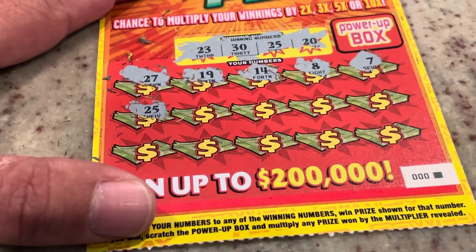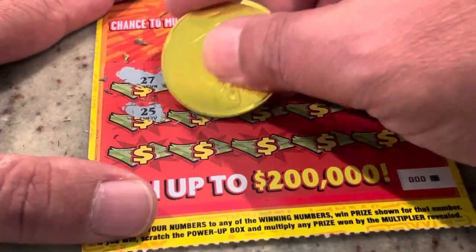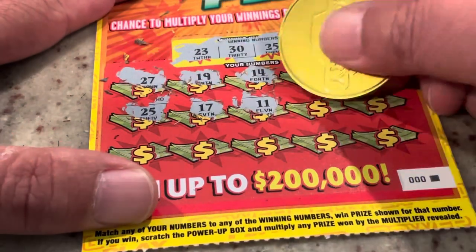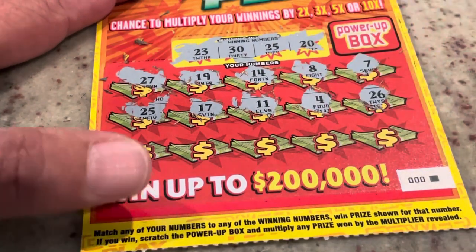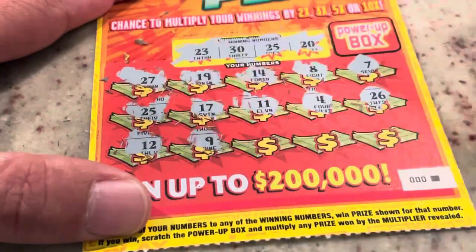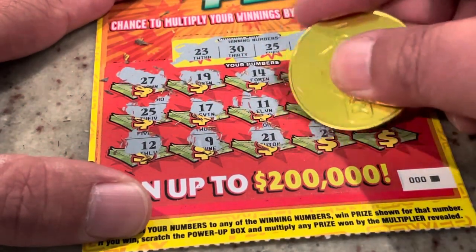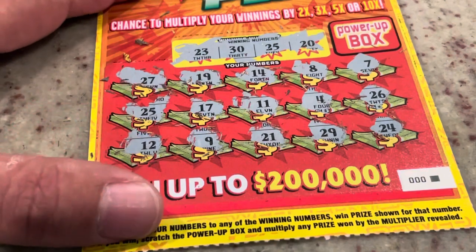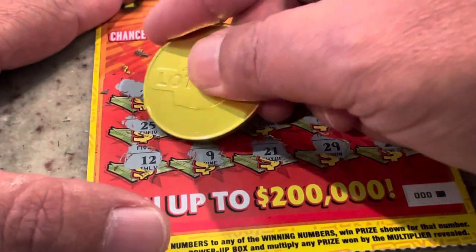25 — we have matched. Let's see if we've got a friend to go with that one. Next number is 17, I'm going to put a little mark by that 25. 11, number 4, 26 — we've got 25. Number 12, number 9, 21 — we've got 20, 29 — we've got 30, and 24. So we did match one.